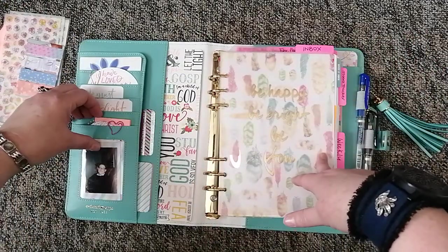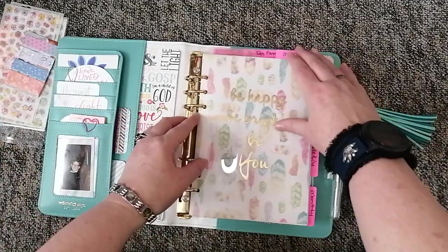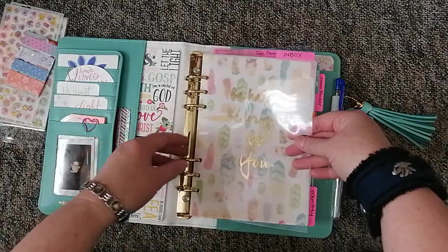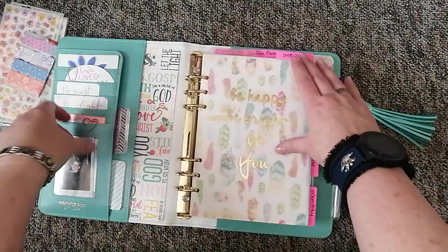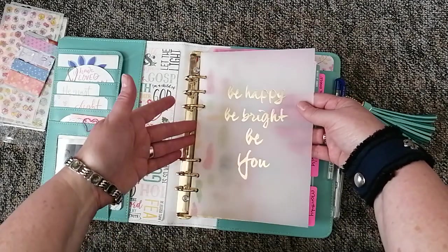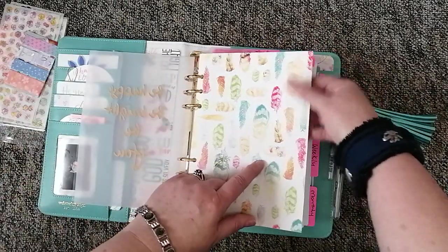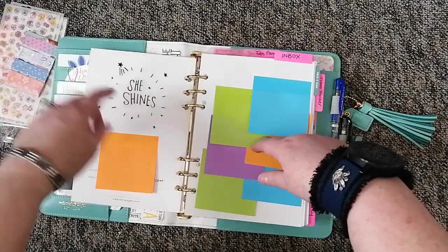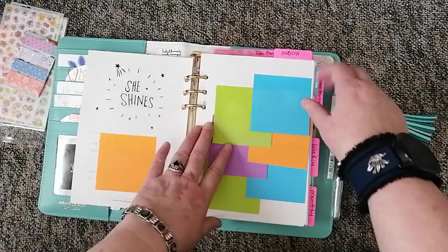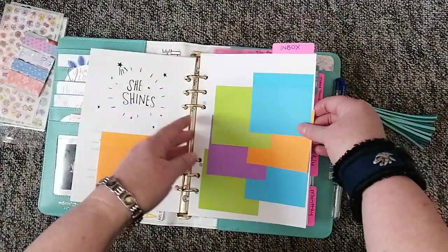I've also got a picture of my husband. Getting into the planner now — what I really loved is my first piece of acetate in a planner, because we don't really get that so much here. Then there's this beautiful piece of gold foil vellum which says 'Be Happy, Be Bright, Be You' — I thought it was stunning. That came with the planner, as did this first page where you put your details. I put some stickers on it for 'She Shines.'